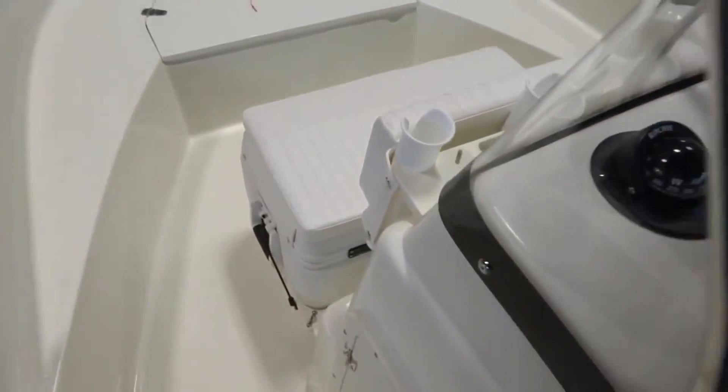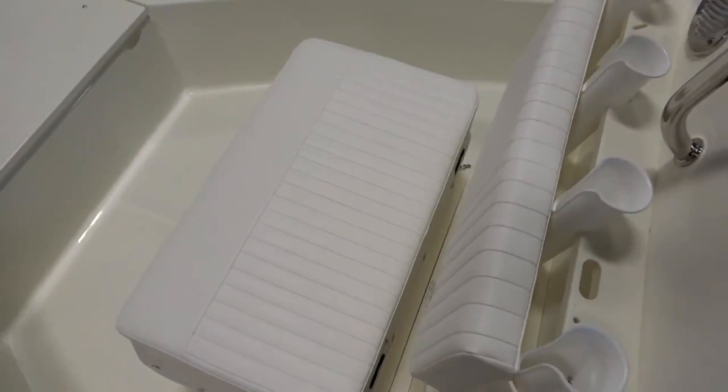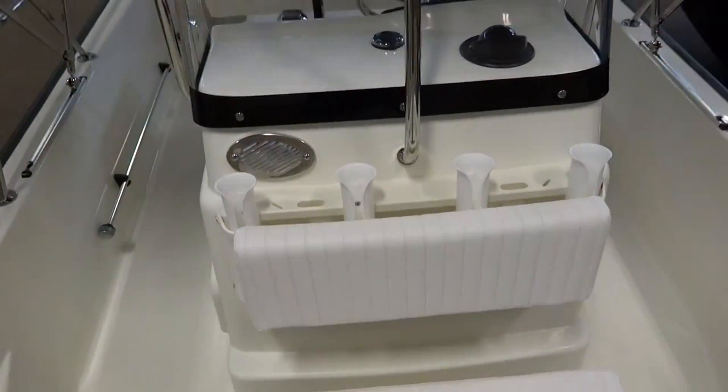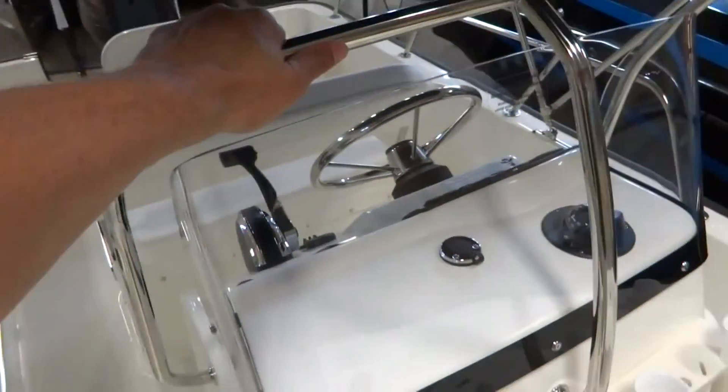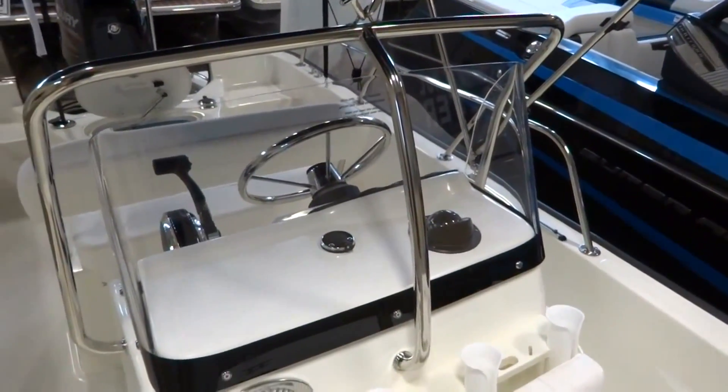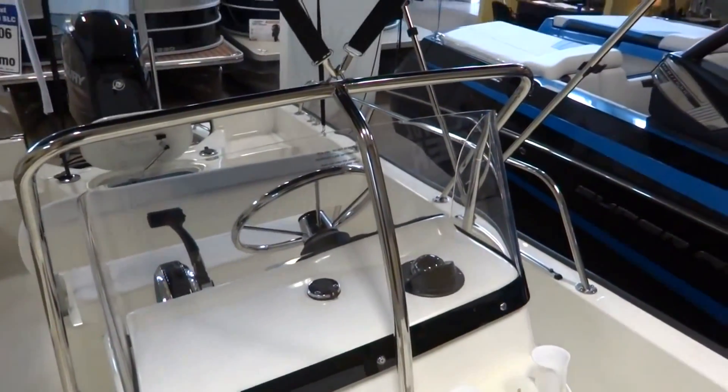Moving forward, this boat has the fishing package, so it's got the cooler seat and the backrest with the rod holders. It's also got a stainless steel rail that runs all around the helm, so when people are walking about the boat they've got something solid to hold on to.